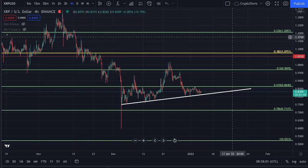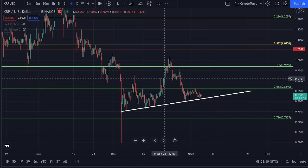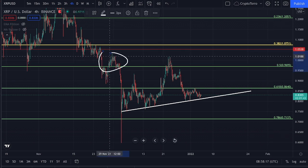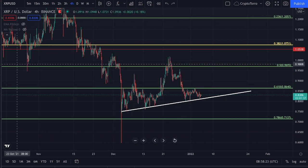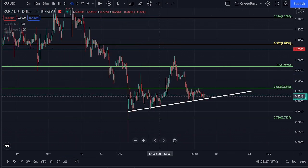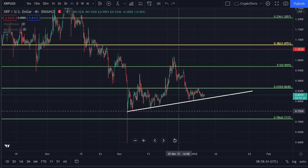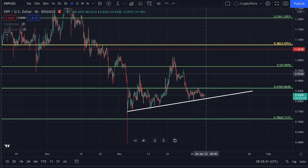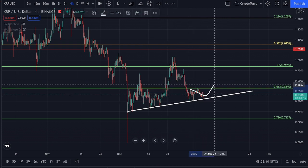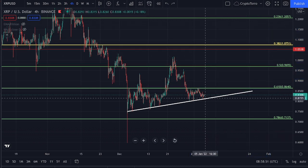$1.05 is the most important level of resistance above us. Zooming in a bit closer, we are also seeing a major level of support and resistance at $0.96, due to the fact that we've found support on top of it and resistance underneath it multiple times going further back. The level where we are currently trading at — $0.86 — is of utmost importance, as we have seen major resistance here, and we would like to see a support being found on top of it to generate momentum towards the upside heading towards $1.05.